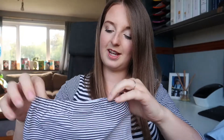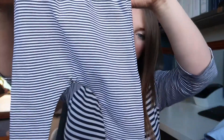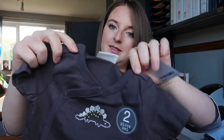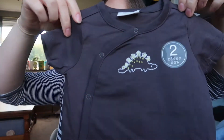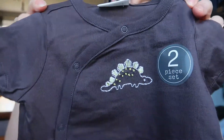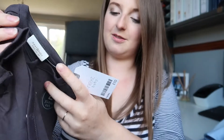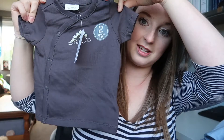The next thing we got was a little outfit — these little leggings which are dark grey and white stripe with an elasticated waist. And then it comes with a little top that's got poppers down the side, which I love, and it has a little embroidered dinosaur on it. For the leggings and the top it was £10, which I think is really good value.